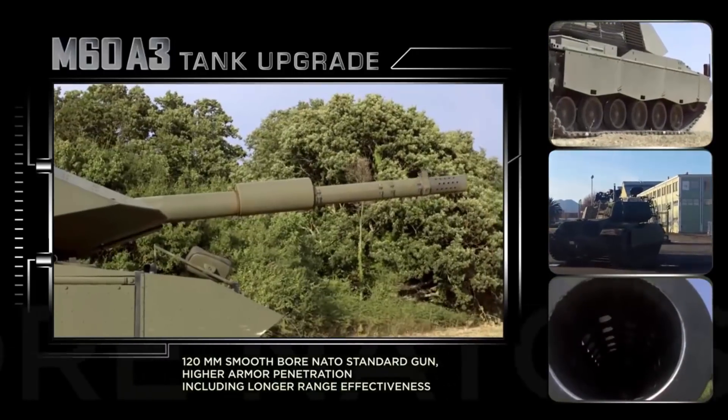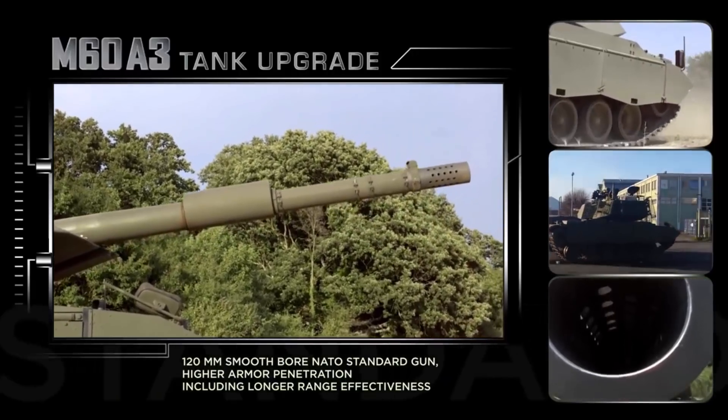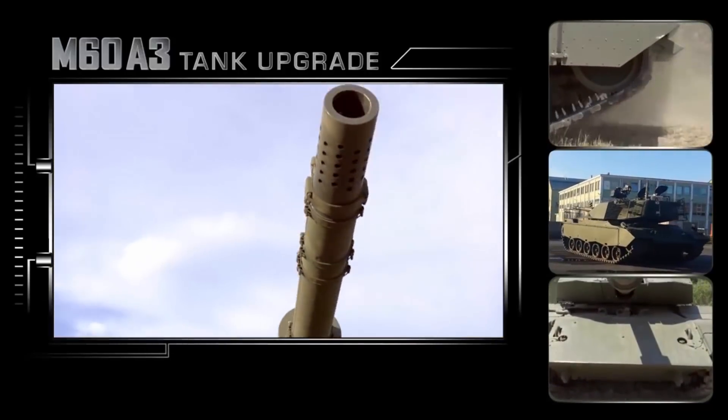Among the highlights of the system's upgrade in lethality, we can mention: increased armor penetration, increased range of effectiveness, multi-weapon capability against different targets, improved hit probability, and shooting on the move capability.